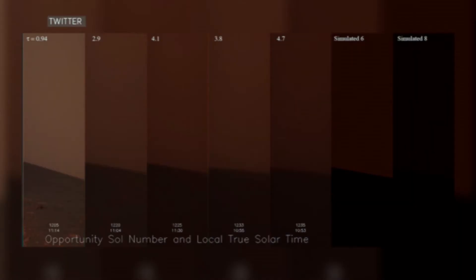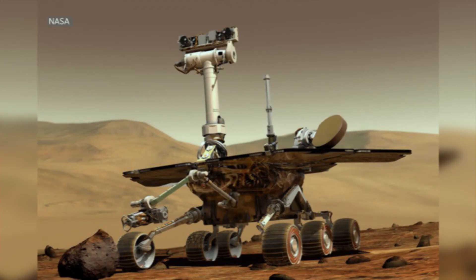The problem is that the Opportunity Rover relies entirely on solar power, and the dust storm is blocking out the sun. Last Wednesday, the rover went into emergency power mode, with temperatures dropping — it was only a matter of time before the batteries would stop working due to the cold. But then, miraculously, on Sunday, NASA received a signal from the little rover indicating that it is still operational. They can only wait and see what happens next, but let's hope the little guy goes from 14 years to 15 years.